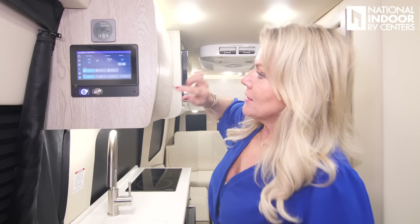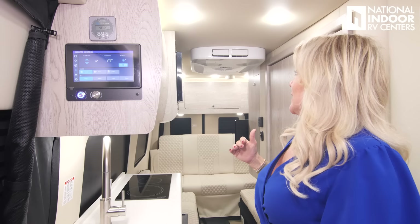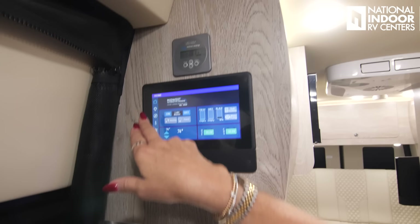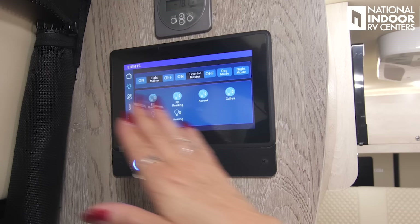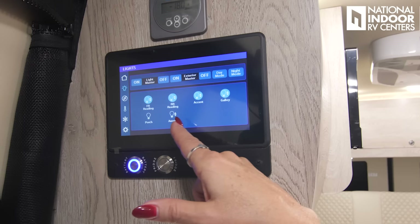You can also have the oscillating fan mode, where it will swing up and down. And at any point, if you want the air forced in a specific direction, you can just stop it there. The Victron Energy gives you another readout for your batteries. And then we've got our light controls here — the master, the exterior master, and then we have a day mode and a night mode. And then we have the front reading light, rear reading light, accent lights, galley lights, porch light, and awning.